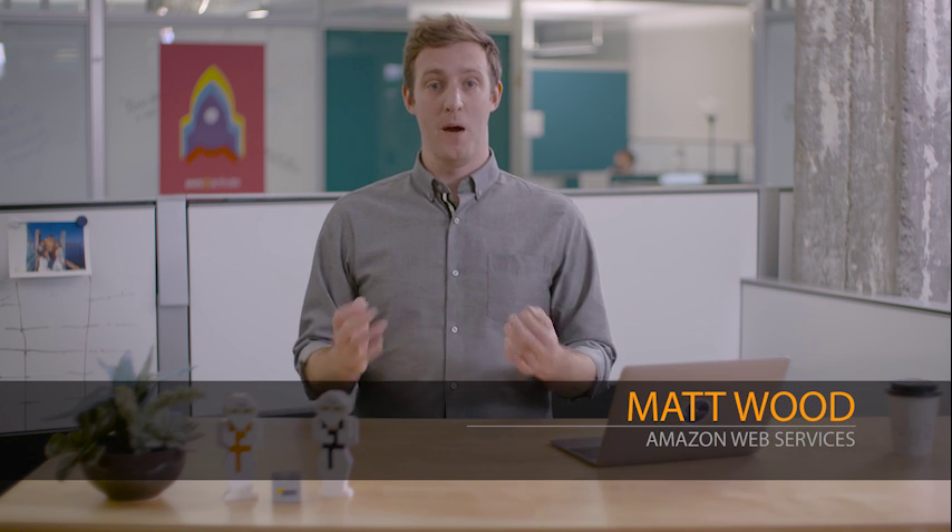Greetings, my name is Matt Wood and I'm here at the AWS headquarters in Seattle to give you an update on the AWS Schema Conversion Tool. Migrating databases from one database engine to another is a complex process, and the Schema Conversion Tool makes it easier by automatically converting the source database schema and much of the custom database code to a format compatible with the target database.